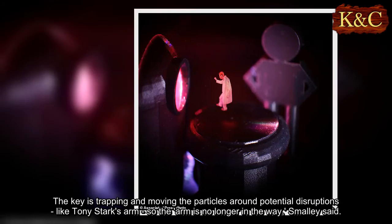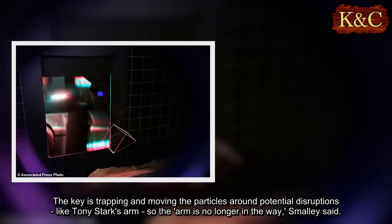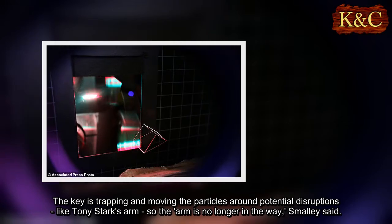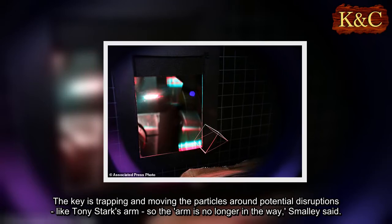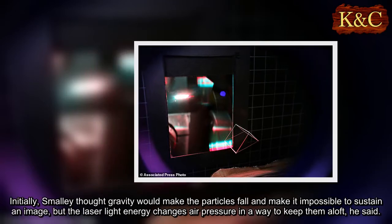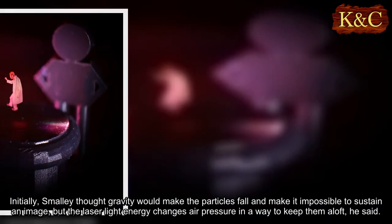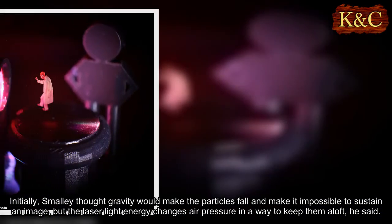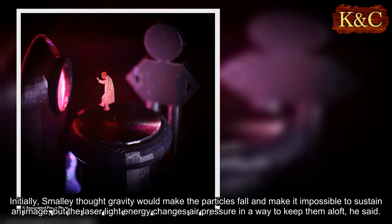The key is trapping and moving the particles around potential disruptions, like Tony Stark's arm, so the arm is no longer in the way, Smalley said. Initially, Smalley thought gravity would make the particles fall and make it impossible to sustain an image, but the laser light energy changes air pressure in a way to keep them aloft, he said.